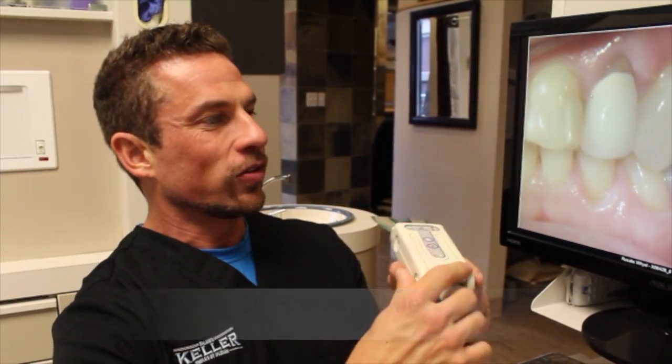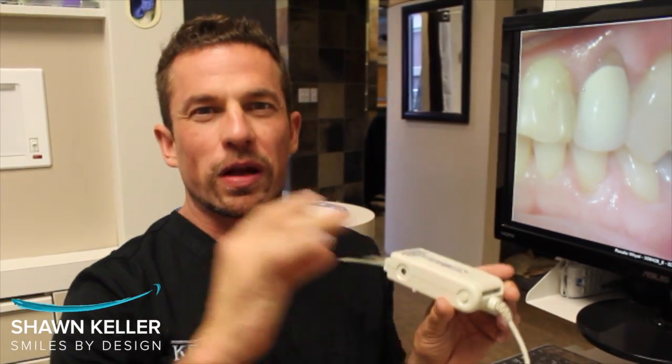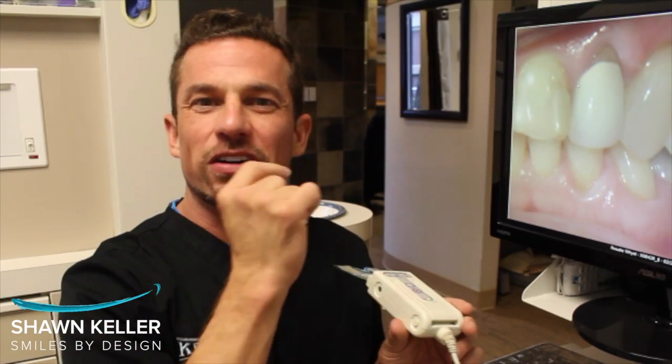Hi, I'm Dr. Sean Keller and this is the TechScan. It's a very cool little computerized way to measure bite forces, rather than just asking people, 'Oh, is it high here, is it high here?'